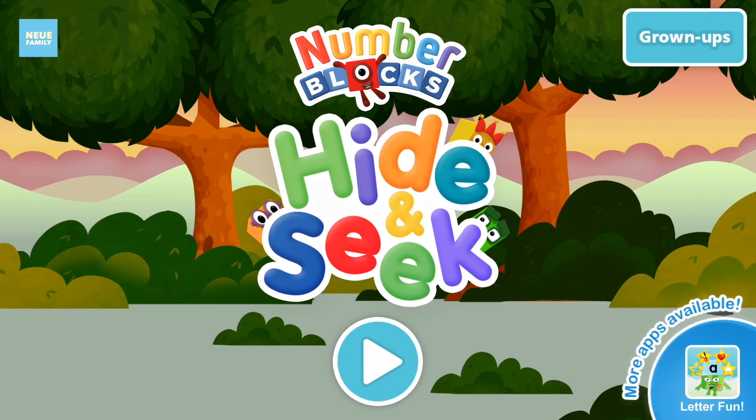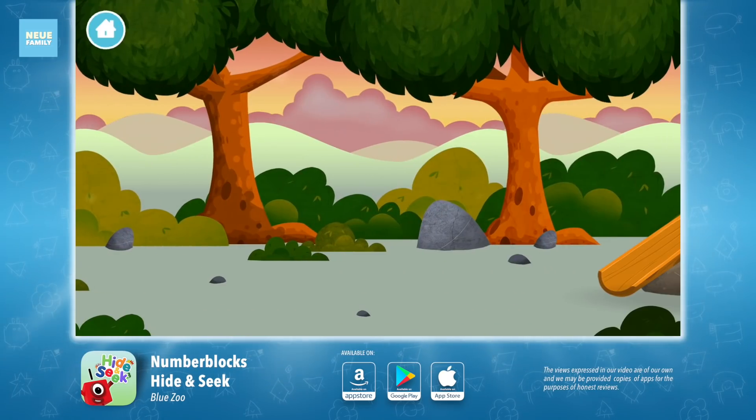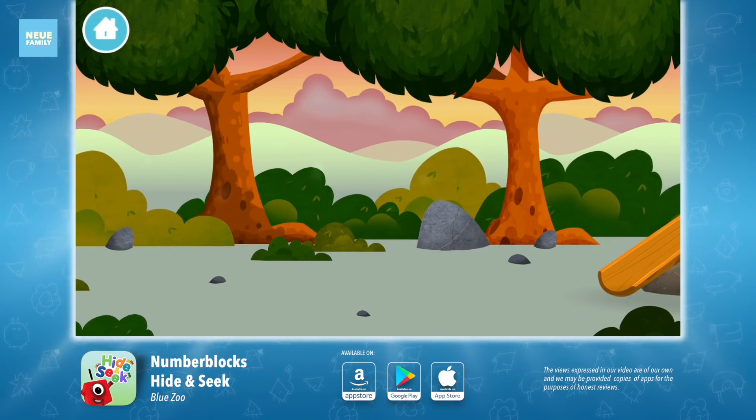Number Blocks Hide and Seek. Let's play! The Number Blocks are hiding. Can you help find them?